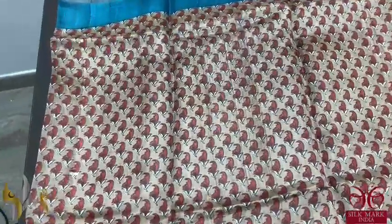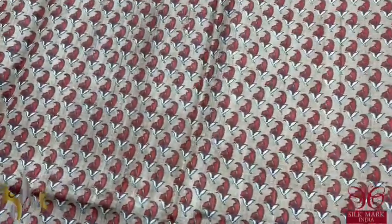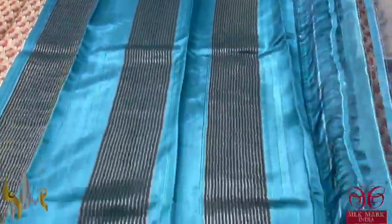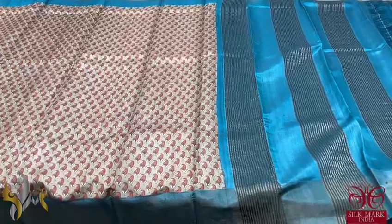All over printed beautiful design here in a shade of light brown with a mild tinge of green — a very different colour with orange, black, and white used for the prints. Closely printed small design with a contrasty blue colour borders on both sides. The pallu has zari lines, and the blouse piece is also in the same blue colour. A very elegant and different combo with authentic silk.